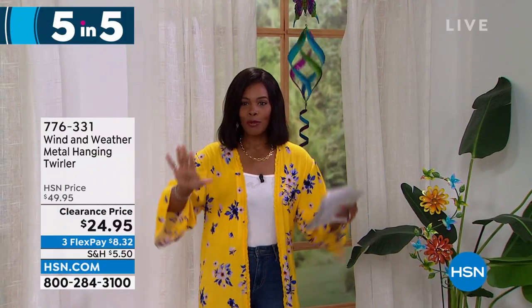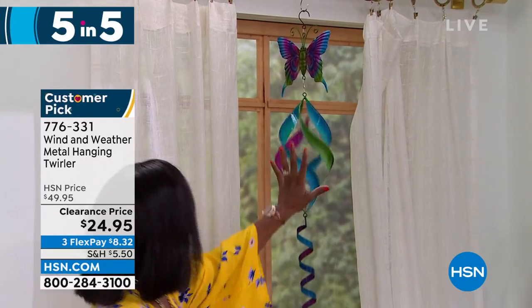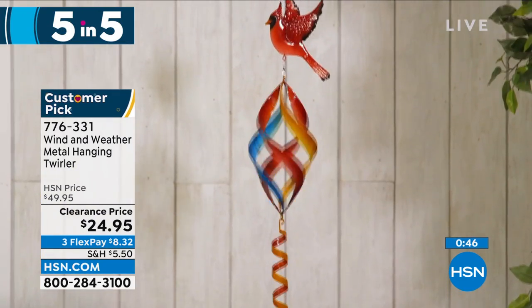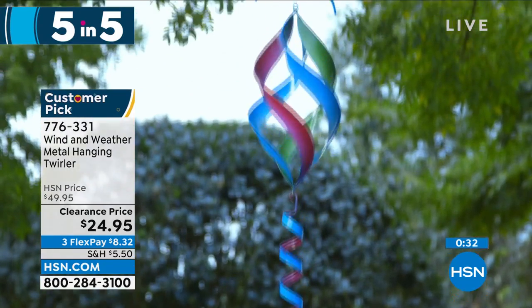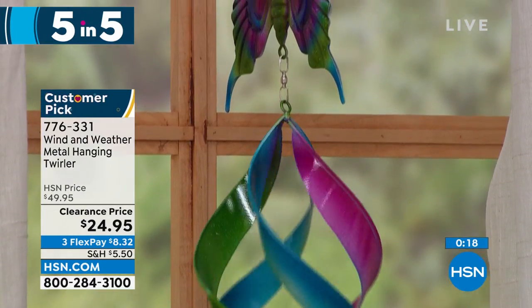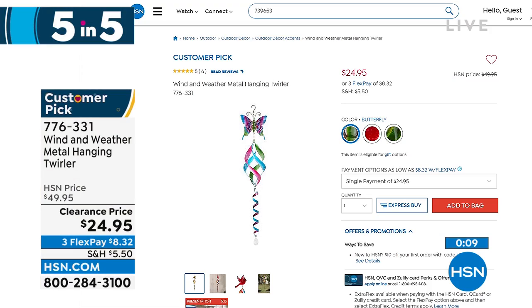Next up — this is the Wind and Weather metal hanging and twirling spinner. You're seeing it in the butterfly, but we also have it with a beautiful hummingbird at the top or a cardinal. Isn't it mesmerizing when the wind blows? It really brings some ambiance to your outdoors. It's 42.5 inches from top to bottom — a nice long one — and weighs less than a pound. On clearance at half price. Item number 776-331. The butterfly is the most limited. Choose between the butterfly, hummingbird, or cardinal.